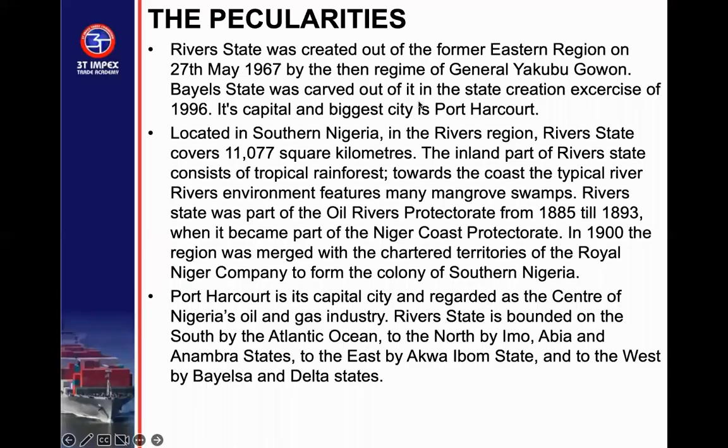River State was created out of the former Eastern Region in 1967 by General Yakubu Gowon. Bayelsa was carved out of the state upon its creation in 1996. Its capital and biggest city is Port Harcourt, located in the south-south of Nigeria. It covers 11,077 square kilometers. The inland part of River State consists of tropical rainforests — that is the advantage of this state beyond the oil it has. Towards the coast, the typical riverine environment features many mangrove swamps. River State was part of the Oil Rivers Protectorate from 1885 to 1893, when it became part of the Niger Coast Territory.